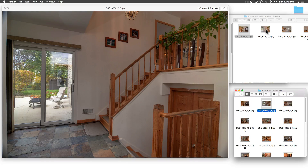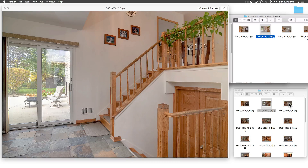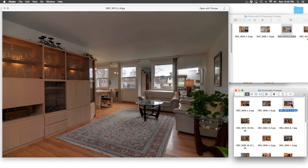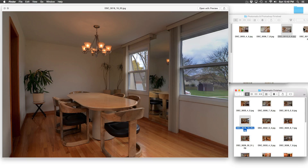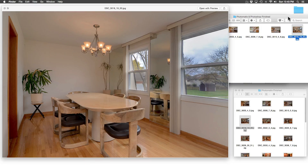Here is the photo after Photomatix and here is the photo after Photoshop. Photomatix exposure blend of the living room, the living room fixed in Photoshop. Dining room after Photomatix, dining room after Photoshop — the car is gone, hooray! We did a wonderful job today. I hope you've enjoyed this tutorial — come see me again.